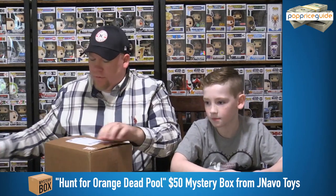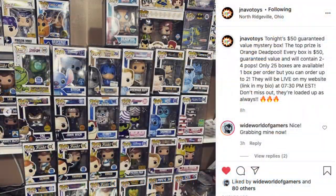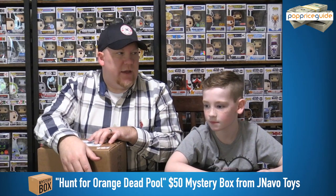As you can see at the bottom of your screen, this is the Hunt for Orange Deadpool. We are not necessarily hunting for the Orange Deadpool, but we would love to have it — it's worth a lot of money. Here's the photo of Top Hits, and there are about 10 on here that we would love to have. We're just excited to dig in and see what we got. McGillie, are you ready to go? Let's do this.